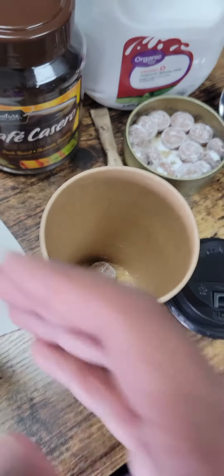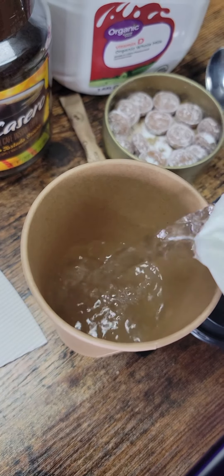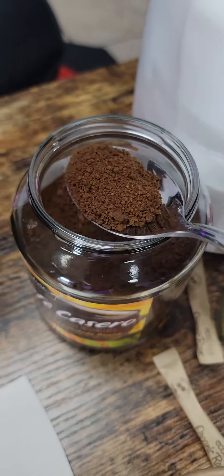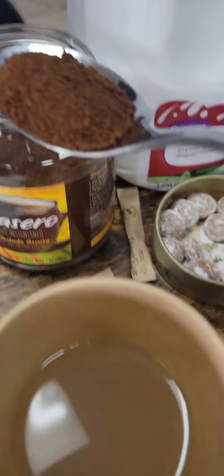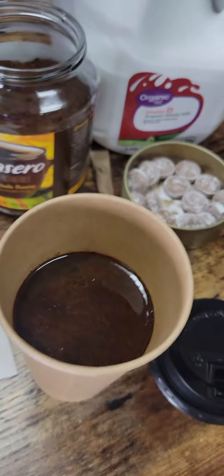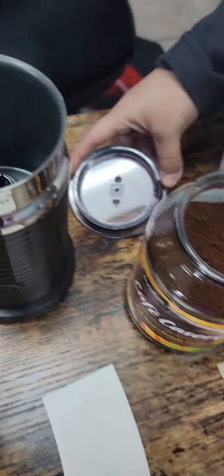Now we're gonna pour the hot water. You can obviously modify as needed — I'm gonna go about right there. And now for the instant coffee, we're gonna do about one spoon. Do it according to how strong you want it. The caramel should be melting. Coffee, sugar, and then we're gonna add a little bit of milk in this frother.